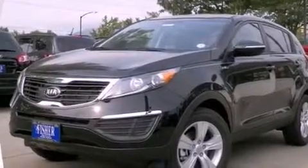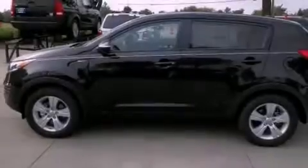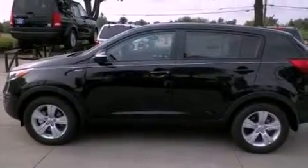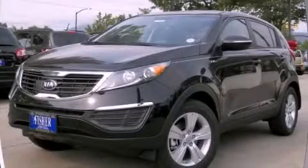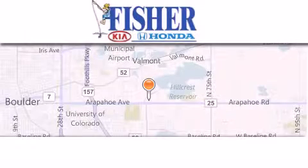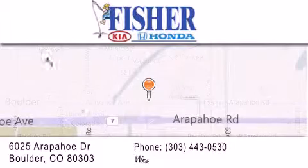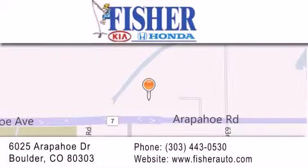With an EPA estimated rating of 28 miles per gallon on the highway, fuel efficiency is still high on the list of priorities. Contact us today and schedule your opportunity to see this vehicle in person. Fisher Auto is located at 6025 Arapahoe Drive in Boulder. Our goal is to exceed all of your expectations to ensure that you'll return for future visits.